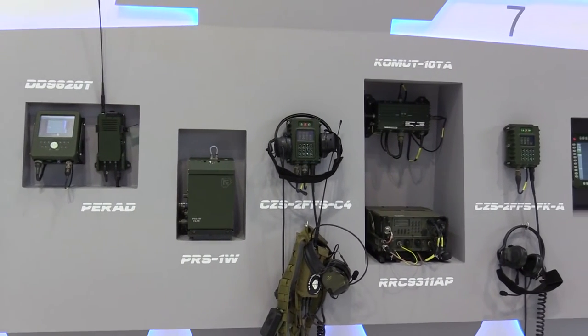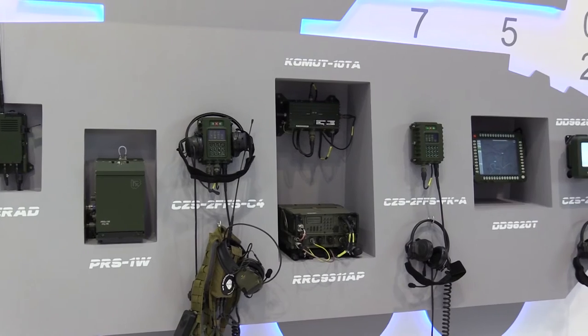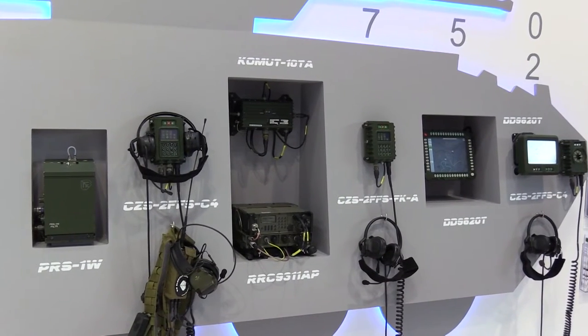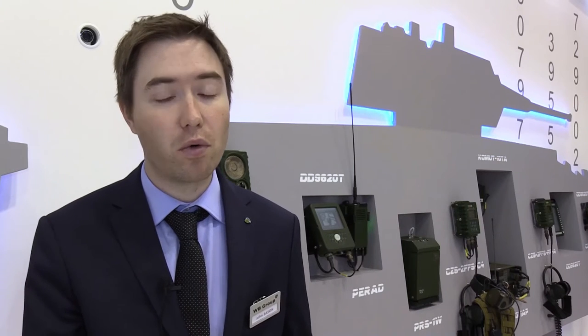It allows you to bring data in from the sensors and then relay data out through the radios, or also visualize the data using these different interfaces. The type of interfaces used will depend on the type of vehicle, the command and control structure within the army, and also the user — how they would like the vehicle to be set up.